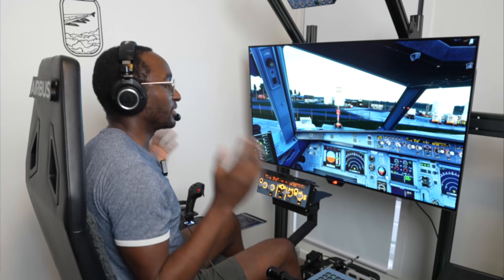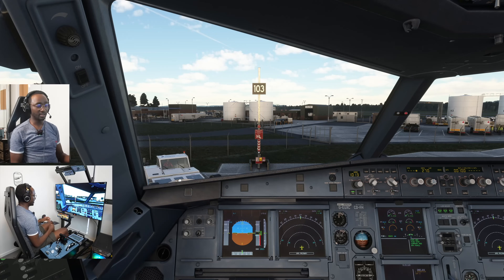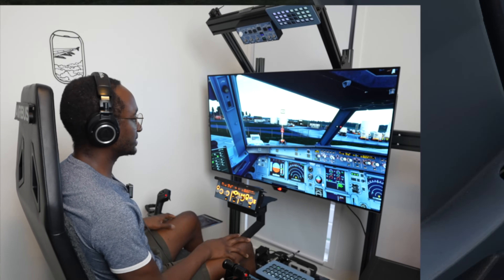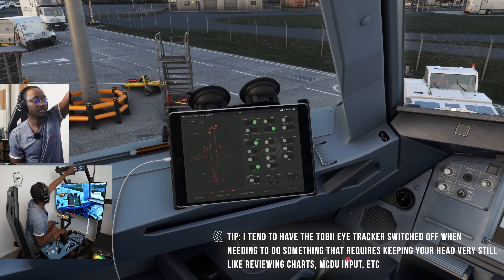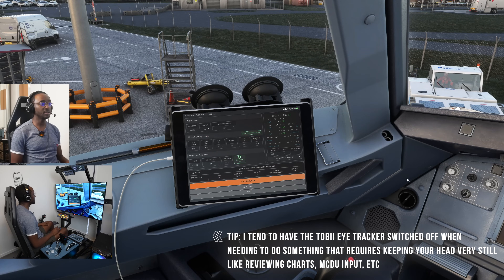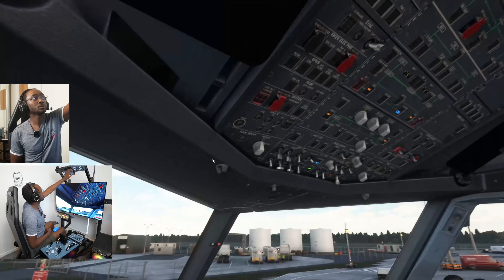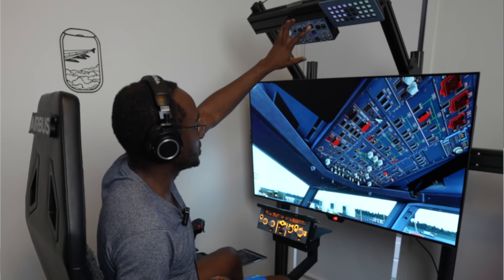We're back on the flight deck, time to get ready for departure. We're doing circuits at about 1800 feet, so let's set 1800 in the altitude selector. Takeoff details: V1 of 130, rotate at 135, V2 of 137. It's going to be a flaps 2 departure and we're going to set the trimmable horizontal stabilizer to 2.2 up. On the overhead, APU is on, switching off external power, APU bleed on.